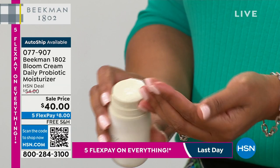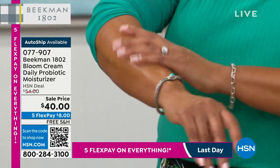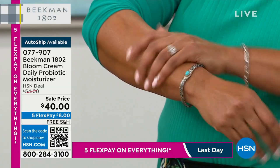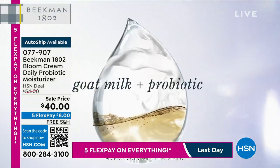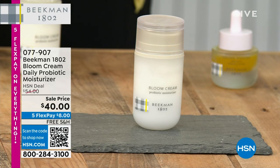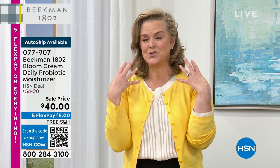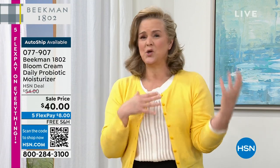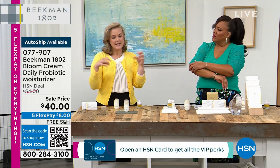This doctor-formulated brand harnesses the power of goat milk and probiotics. It has a botanical blend — chamomile, blue thistle, comfrey, aloe — that not only balances skin with moisture but adds a ferment to help care for your skin. If your skin is red or you don't know where to start, the bloom cream is where to start. It's about a 45-day supply.